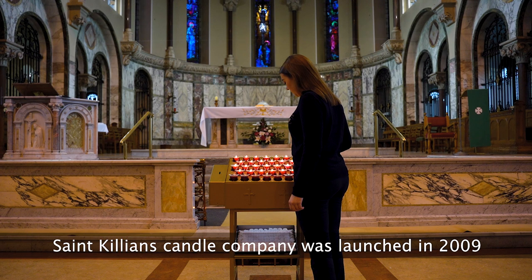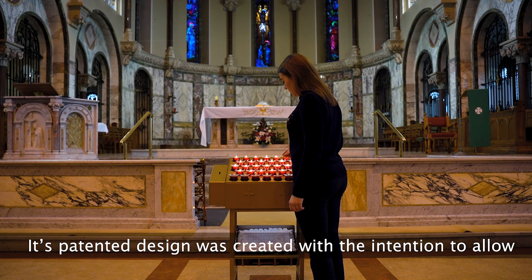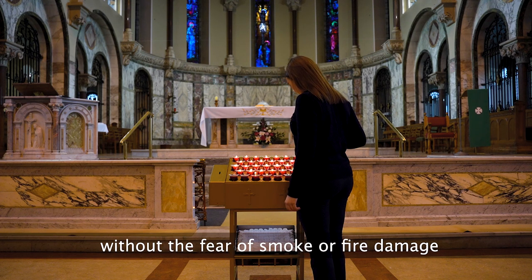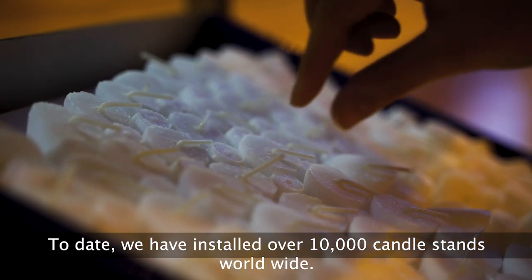St. Cillian's Candle Company was launched in 2009. Its patented design was created with the intention to allow the burning of candles in churches without the fear of smoke or fire damage. To date, we have installed over 10,000 candle stands worldwide.